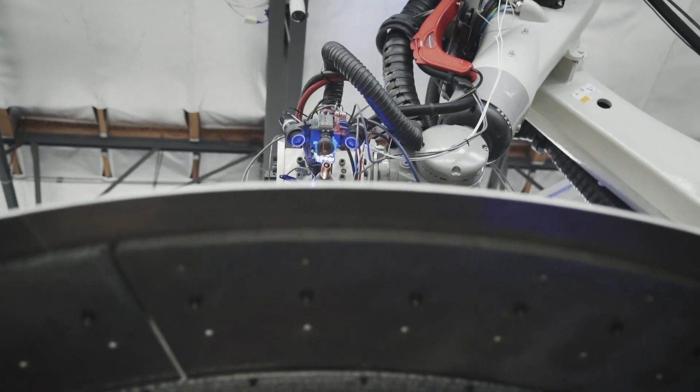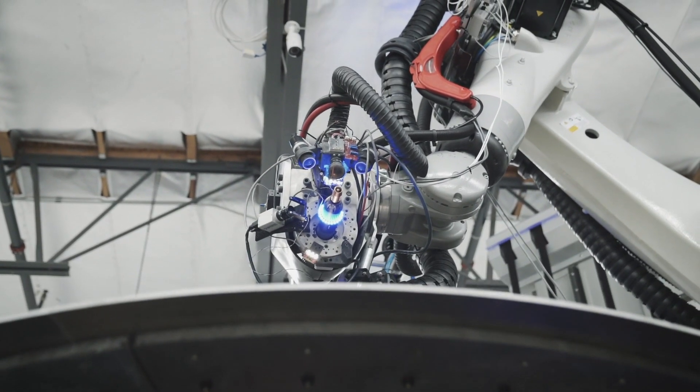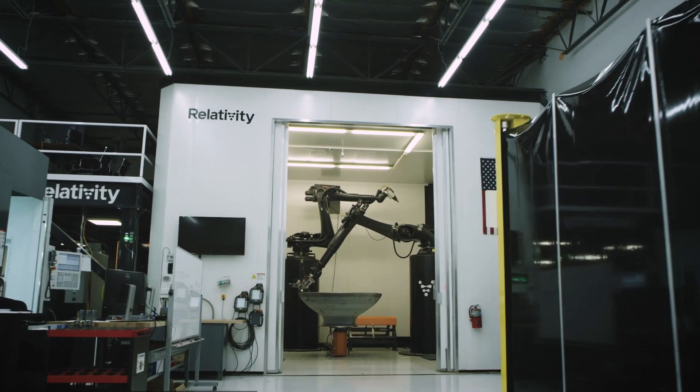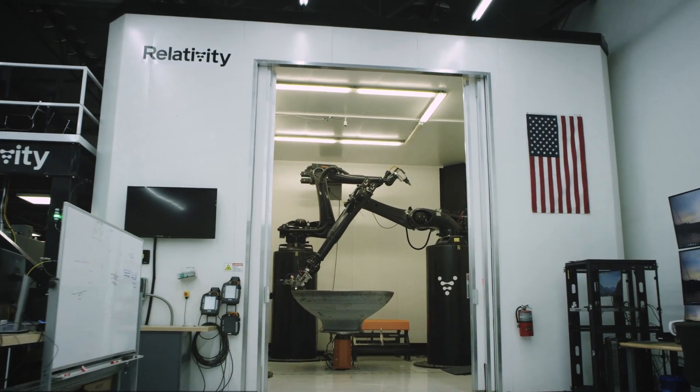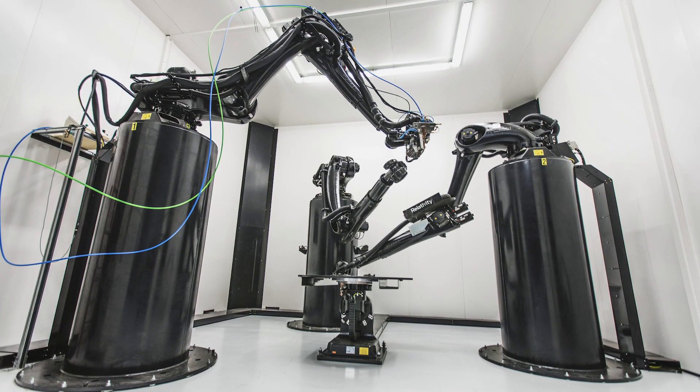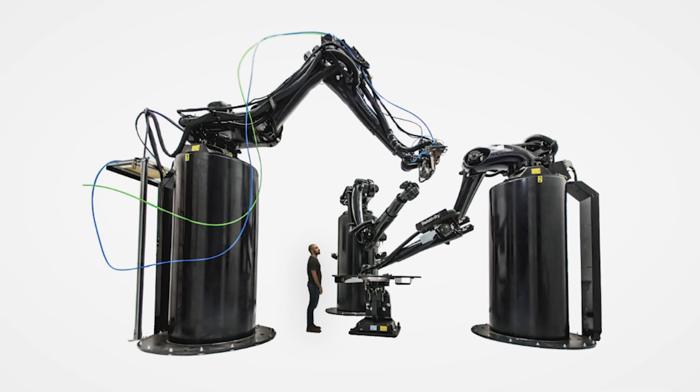But there are multiple kinds of printing, because obviously you wouldn't use the same type of printer or printing process or even materials for the shell or fairing as you would for a valve or injector or something like that. So what are the different types that you're using?